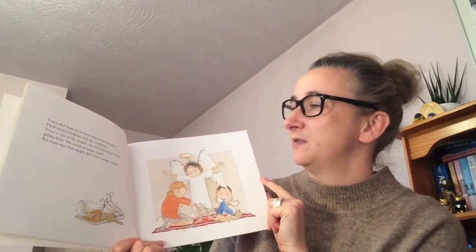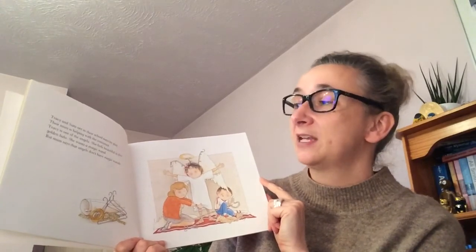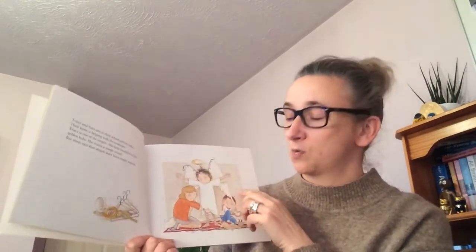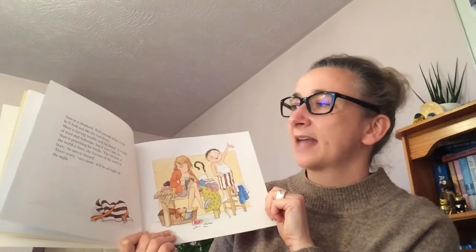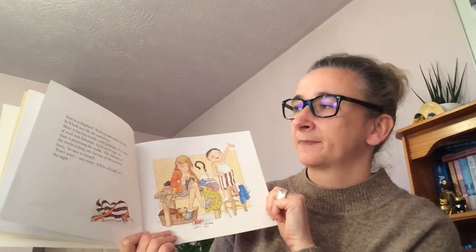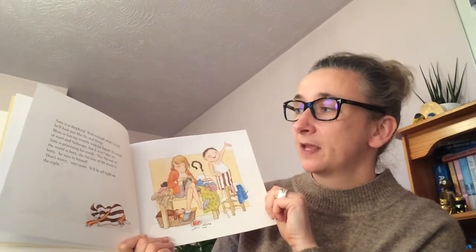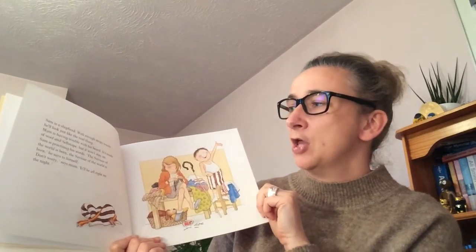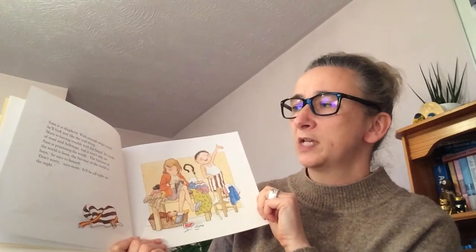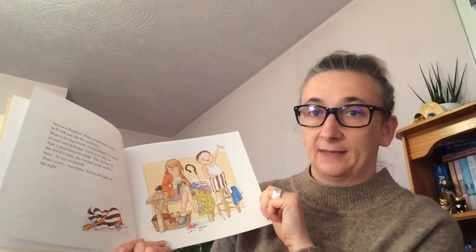Tracy is one of the angels. She feels beautiful in her golden halo and she wants a magic wand, but mum says that angels don't have magic wands. Sam is a shepherd — with enough stripy towels he looks just like the real thing. Mum is having trouble with his beard; it's made of wool and sellotape but it won't stay on. Sam is practicing his words: 'The savior of the world is born.'